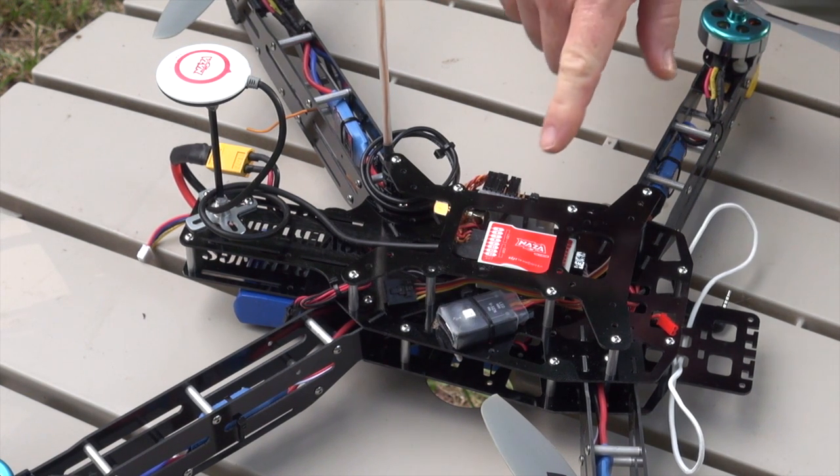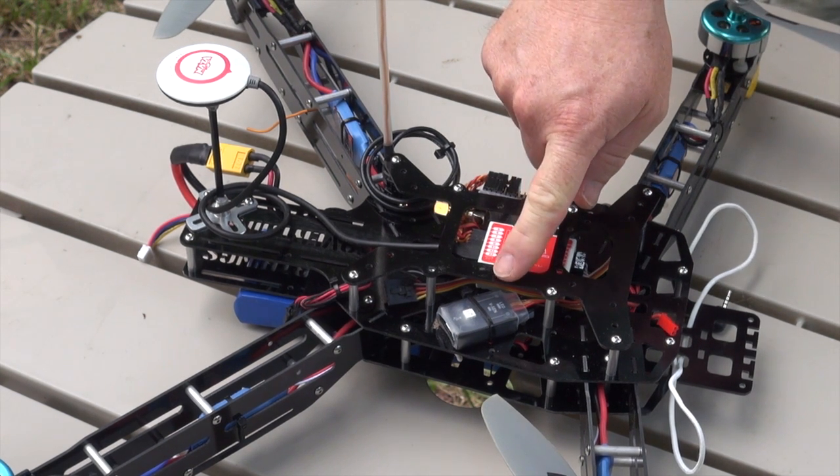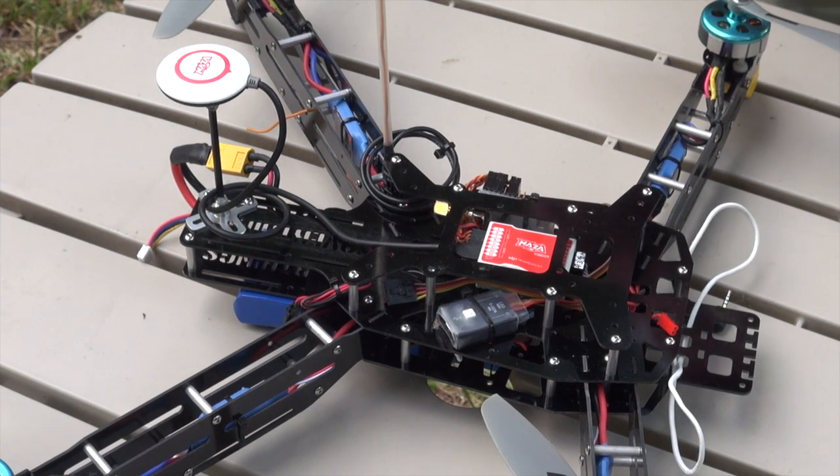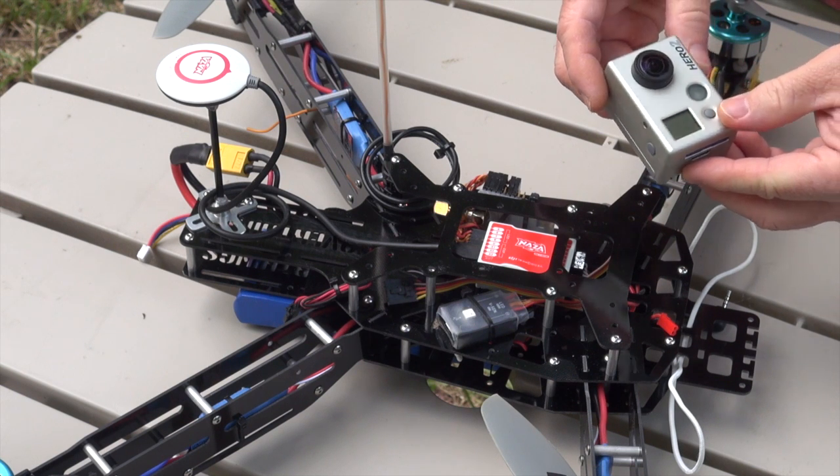Right now the GPS is having to pick up satellites through tree cover of about 50% of the sky, so it's not optimal. But it did obtain a good clean lock — you've got a solid green light blinking. So what I'll do to show is turn on the Hero 2.